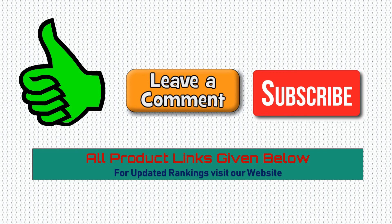Please like, comment, and subscribe to our channel. All product links are given below. For updated rankings, visit our website.